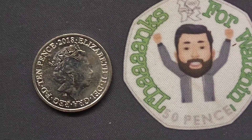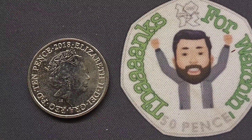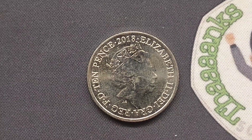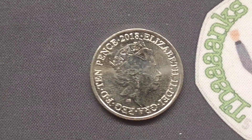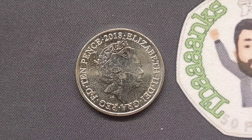Hi guys, Dan's Dollars here. Here we go then — we are back with Dan's Alphabet 10p coin. Over the last 24 hours or so, you've all been trying to guess what letter was on the back of this commemorative 10p coin from the UK in 2018.